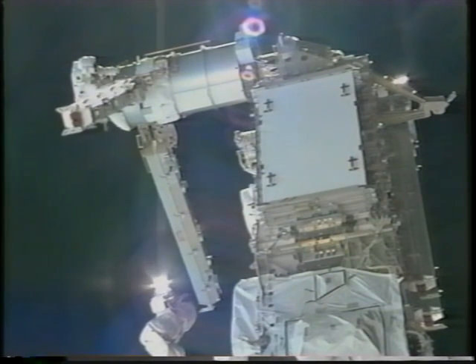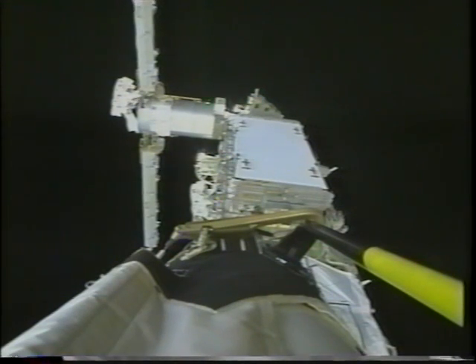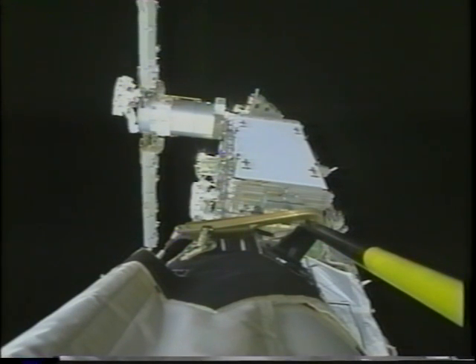Once it was completely out, I crawled out onto the end of the mast tip fitting and swung out the blanket boxes. Each box weighed about 800 pounds, but it was just fingertip pressure to make it go all the way out. At that point I was about a hundred feet from the bottom of the payload bay of the orbiter.